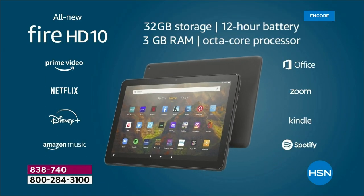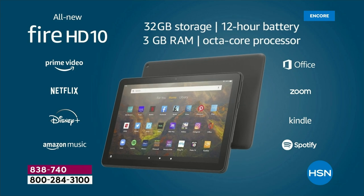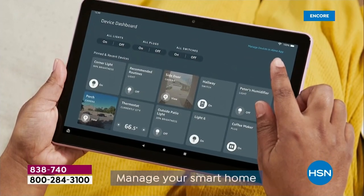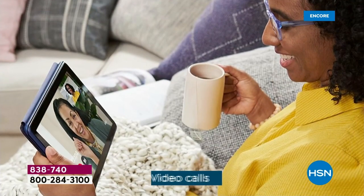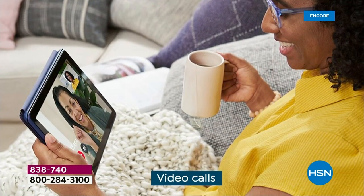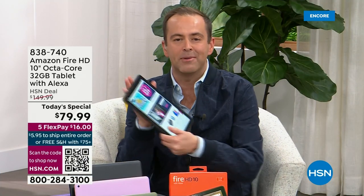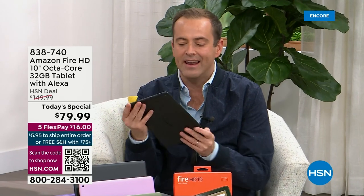Nobody does it better, and this is the Fire HD 10. It is the latest version of Amazon's largest and most popular screen size. This is the one that allows us to enjoy content, stay connected with friends and family, check email, read books, play games. You can do everything with Amazon's Fire HD 10.